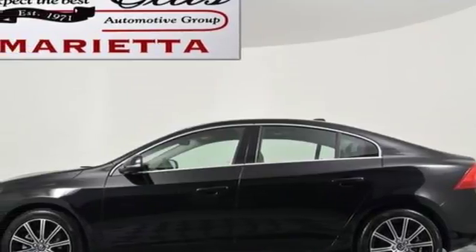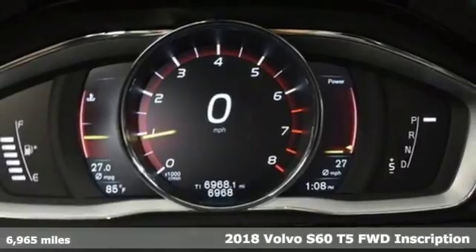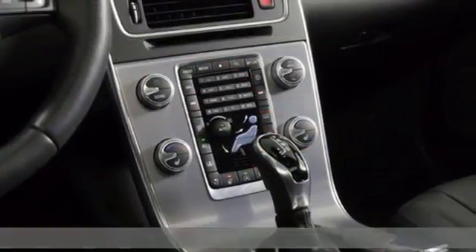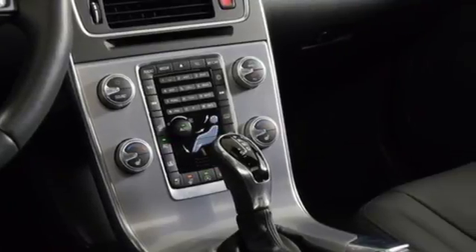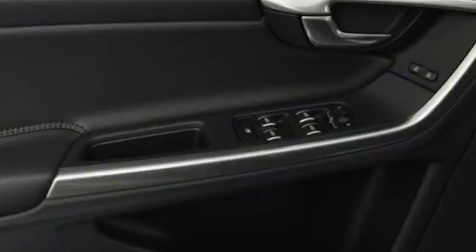It's a 2018 Volvo S60. Safety first, it's how Volvo rolls. It's well equipped with features you need: integrated navigation system, remote engine start smart device, front heated leather bucket seats.